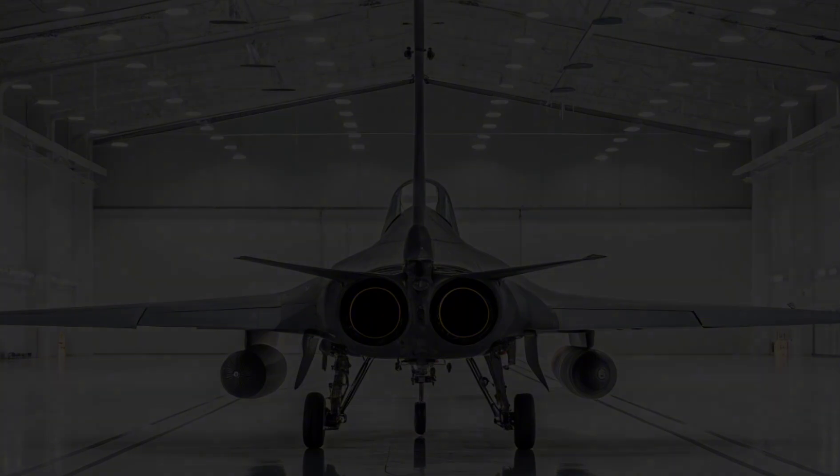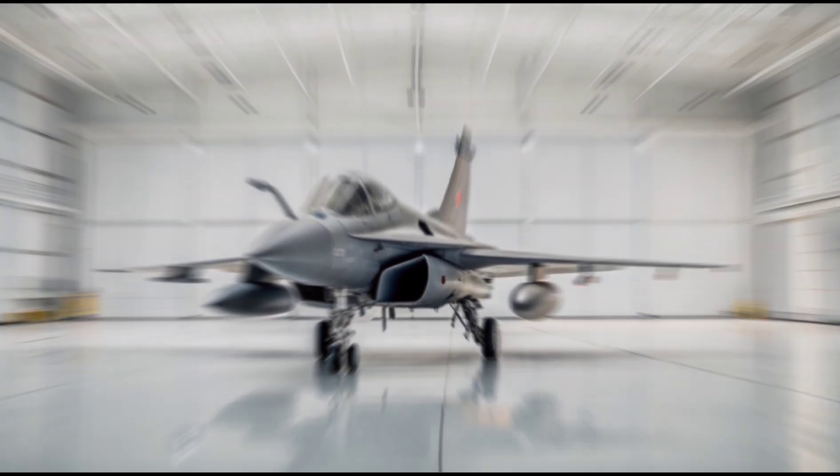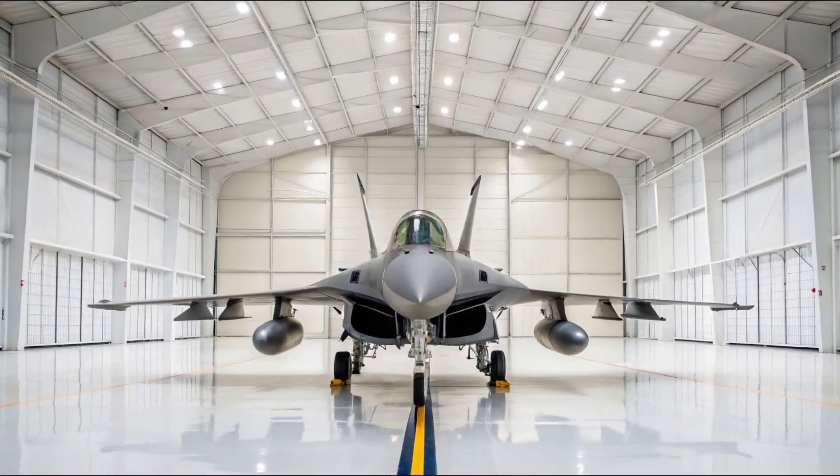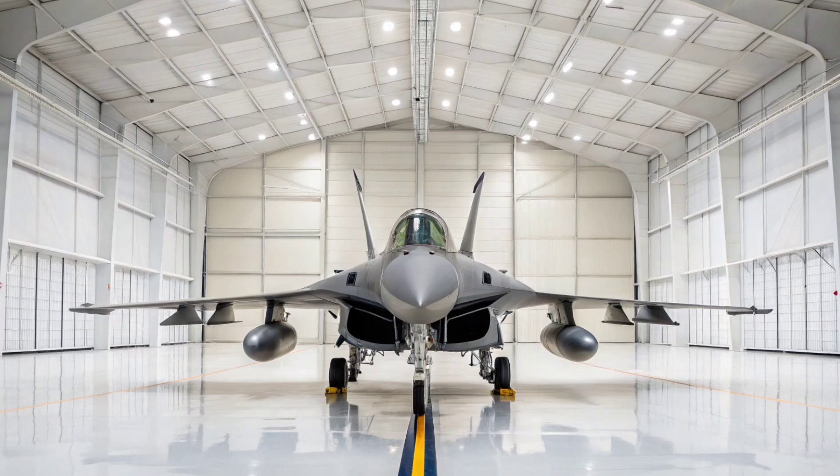The Dassault Rafale isn't just about speed, weapons, or agility. It's about giving the pilot the ultimate balance of control, clarity, and capability. It's where French aerospace engineering meets combat efficiency, and that fusion is what gives the Rafale its unique identity in the skies.